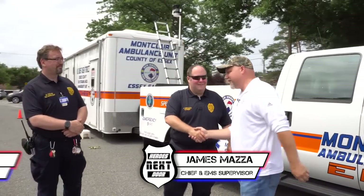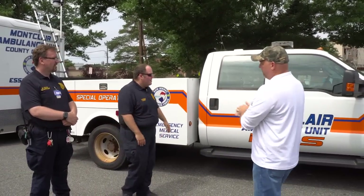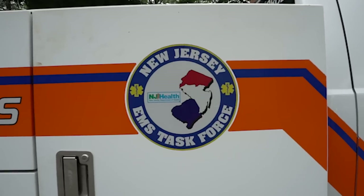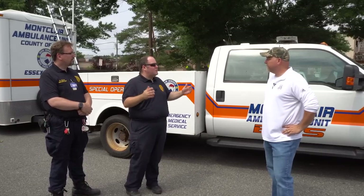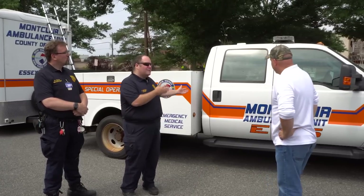Thanks for inviting us back out. So last time we were out here we took a look at this real quick, but we want to get an inside look. Can you show us around? Absolutely. What is this specifically called? So this is Unit 26, or it's a prime mover assigned through the New Jersey EMS Task Force. New Jersey EMS Task Force is a non-profit entity with host agencies throughout the state that host equipment and provide manpower for the task force to operate.